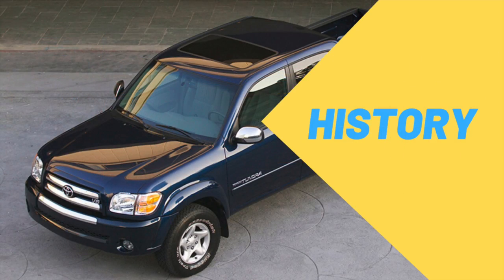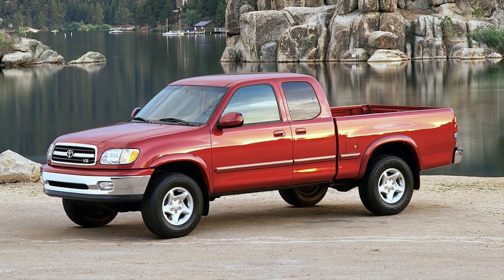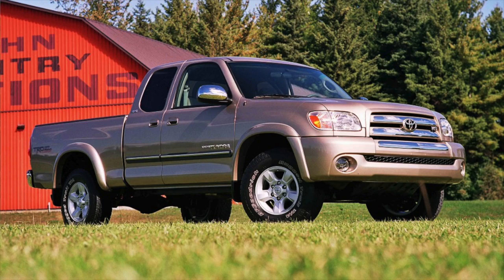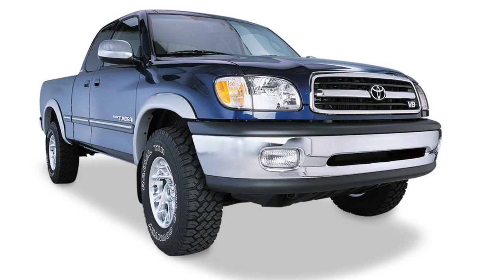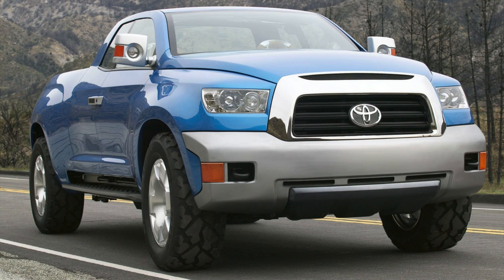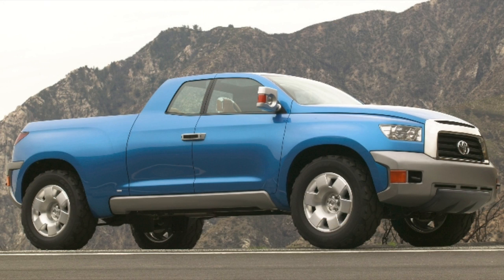In terms of the history of the second generation Tundra, it all starts with the first generation Tundra. It was the first full-size pickup truck from a Japanese manufacturer with a V8 engine, and that gave Toyota depth and knowledge into what full-size pickup truck buyers really want. In 2004 they came out with the FTX concept, which gave the public a precursor to the future second generation Tundra styling.